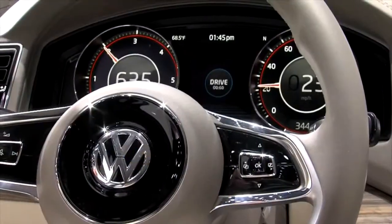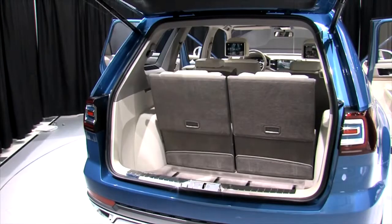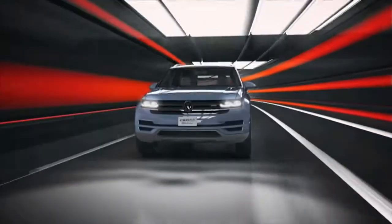Now, you're probably thinking, wow, such good gas mileage, this thing is probably really slow. Well, you'd be wrong because this gets up to 305 horsepower. I mean, that is awesome.